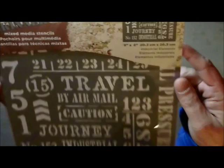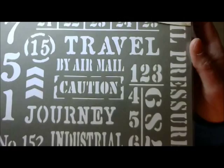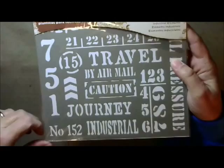This one is called Industrial Elements — look at that one. Beautiful. It says Journey, with hash marks, and Industrial Treasures along the side.